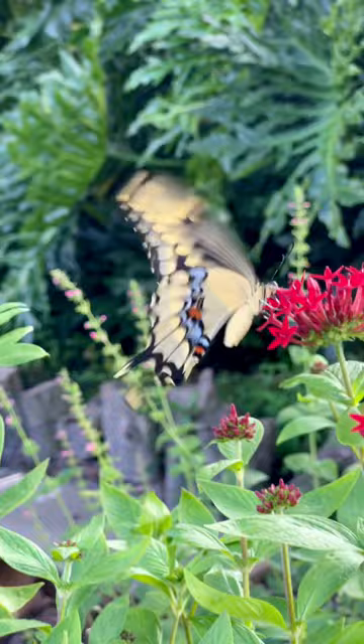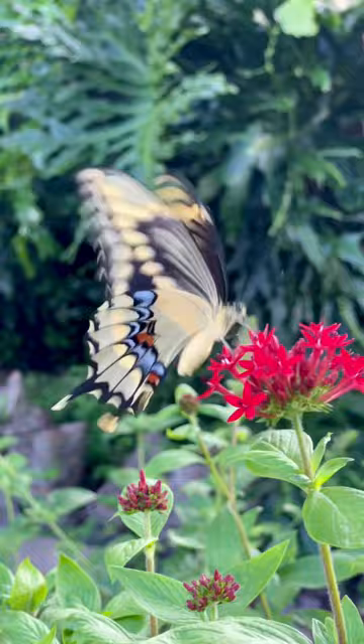You guys, this is a giant swallowtail butterfly. I released it yesterday in my garden and I raised it from an egg. Isn't it incredible?